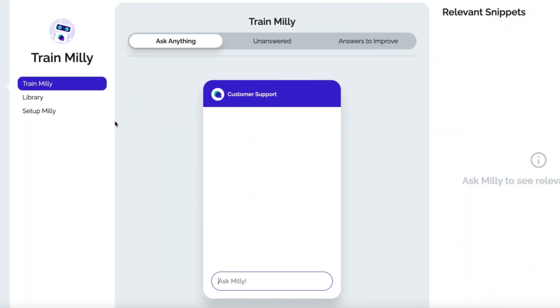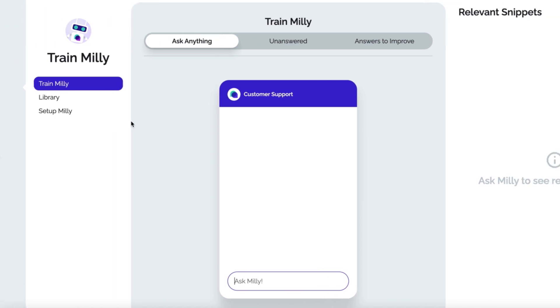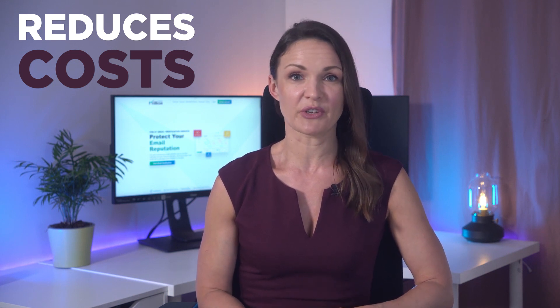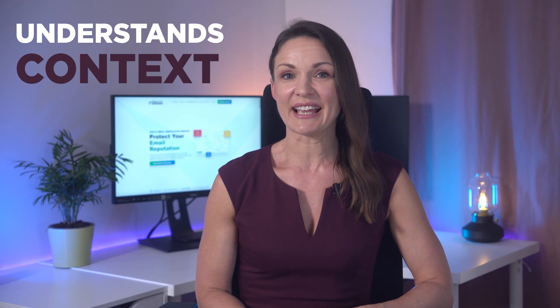To overcome these hurdles, Million Verifier sought an AI solution, and thus SaaS First's ChatGPT-powered chatbot was introduced. SaaS First not only reduces operational costs by handling a substantial proportion of queries, but also understands the context for more meaningful conversations, offers multilingual support, and can be easily integrated.